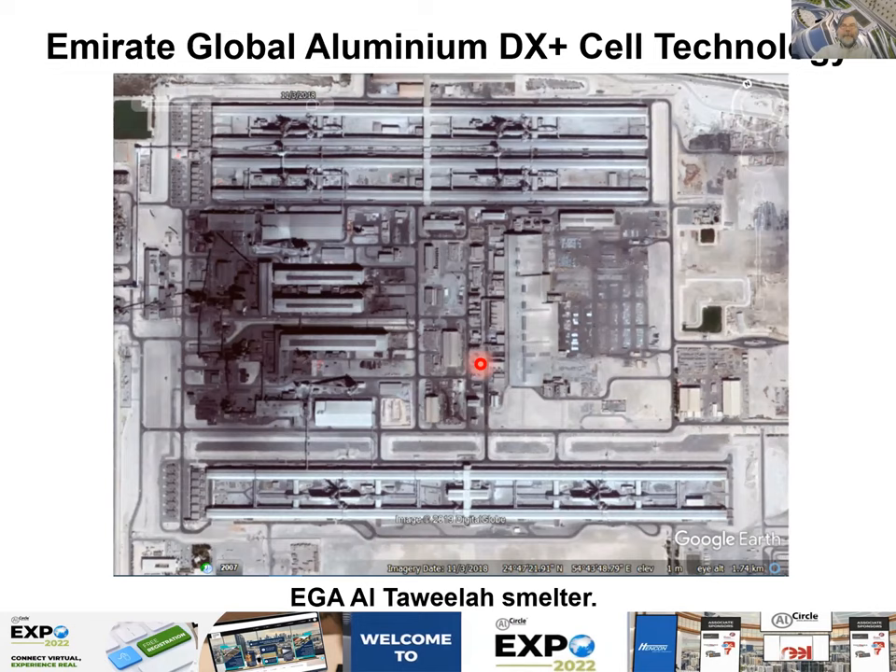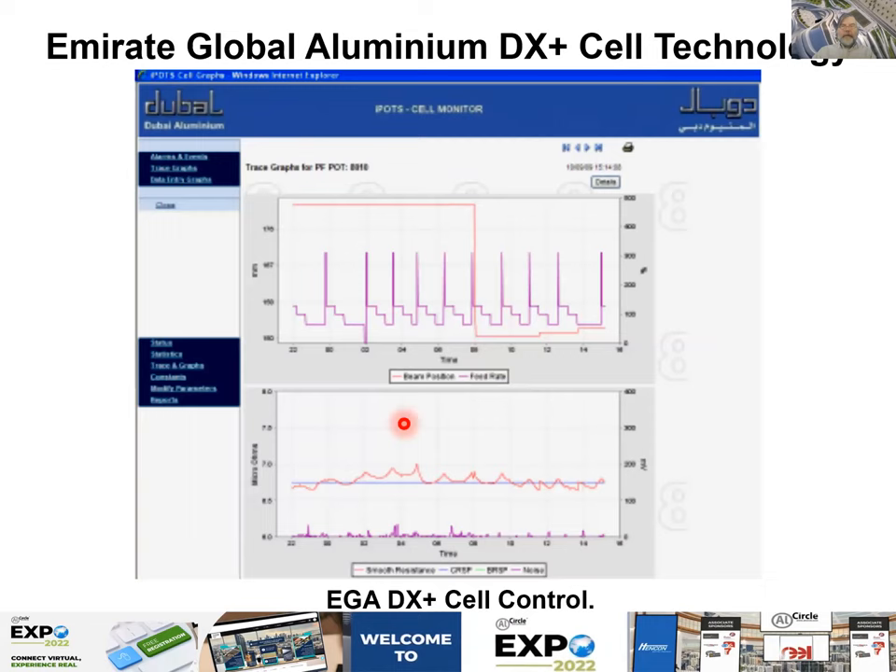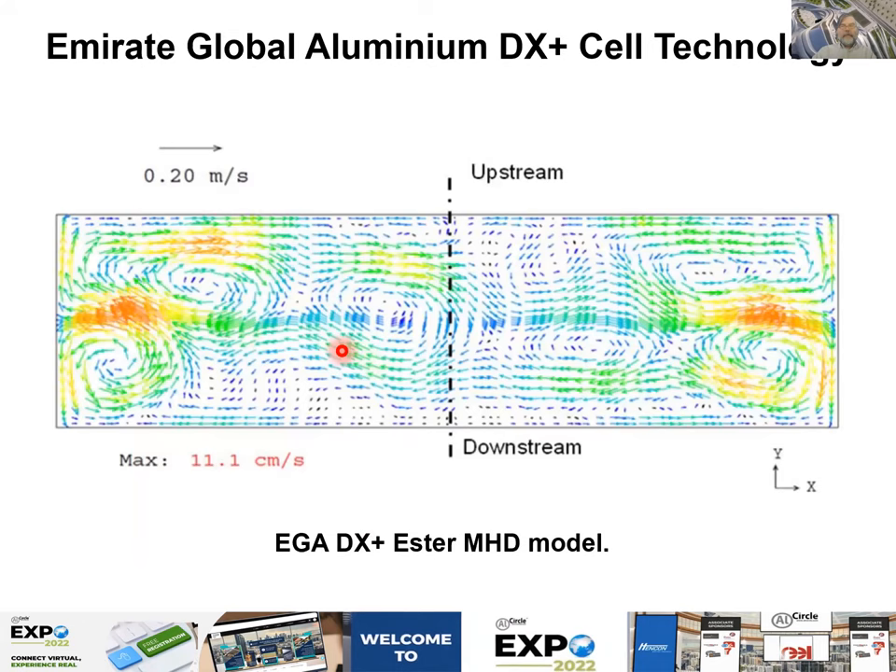There is a view of the DX Plus controller that was published, showing the feeding logic: over-feed, normal feed, and under-feed modes. The MHD solution uses OpenFOAM — it is a 3D MHD model solving the full system including the electrical balance.